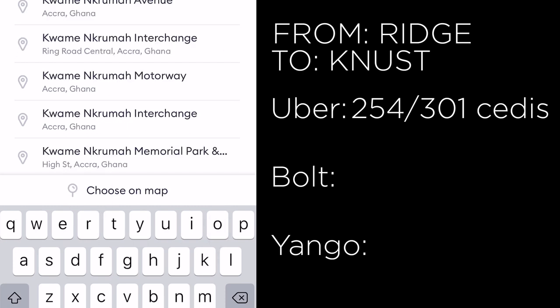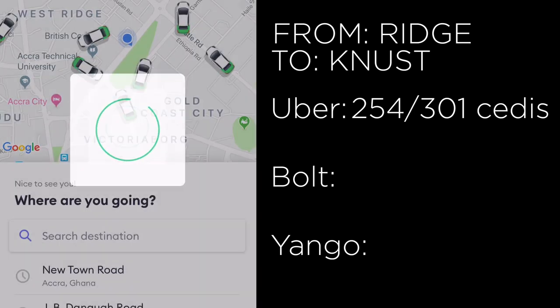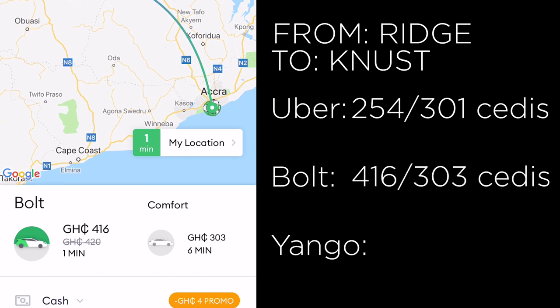Now switching to Bolt and typing Kwame Nkrumah University of Science and Technology — I was expecting it to be cheaper than Uber, but Bolt came back at 416 cedis, almost two times that of Uber. The Bolt Comfort option was 303 cedis.